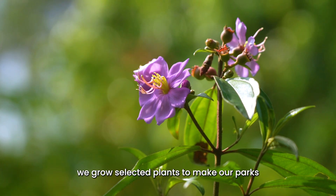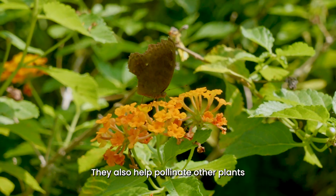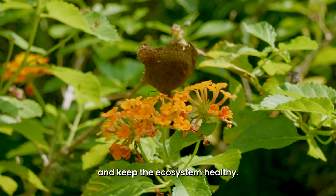Here at Mandai, we grow selected plants to make our park an attractive home for wild pollinators like butterflies. They help to pollinate other plants and keep the ecosystem healthy.